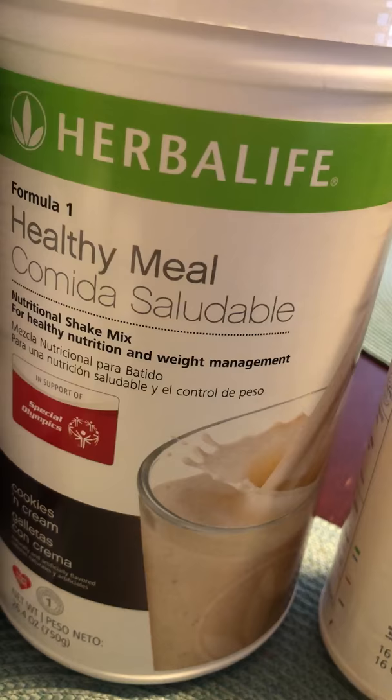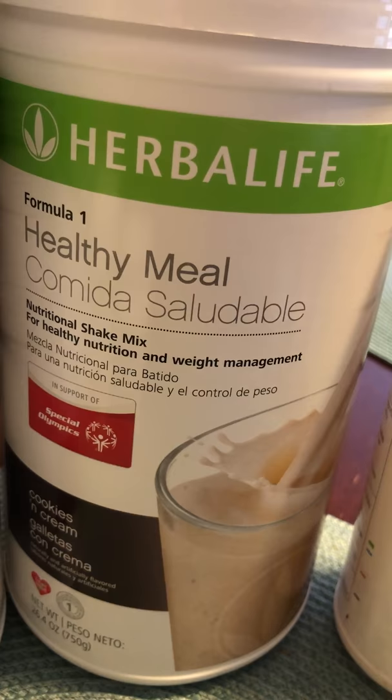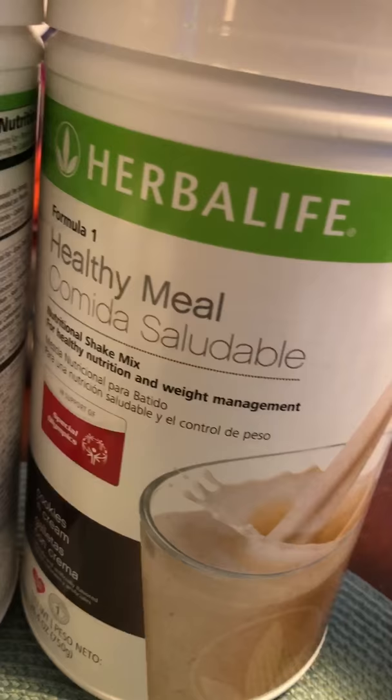I've tried the vanilla shake, but I really like the cookies and cream — it tastes so good, especially with some ice. You can even make it taste like ice cream.